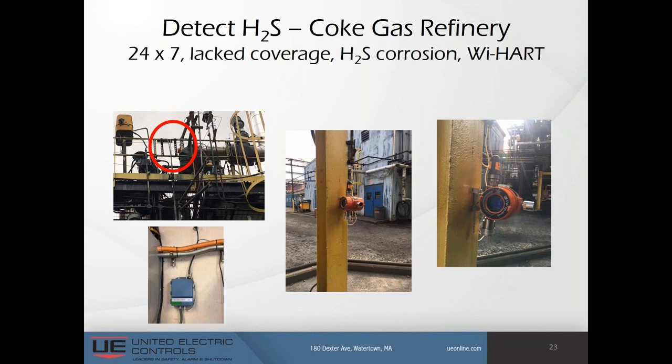In this coke gas refinery, the production of coke produces numerous hazardous byproducts such as toxic hydrogen sulfide. As we've learned, H2S is lethal even in minute concentrations. This customer needed to run 24/7, lacked gas detection coverage, and was concerned about H2S causing wire corrosion. They already had a WirelessHART network in place. The WirelessHART gas detector provided a quick, cost-effective additional layer of personnel protection against toxic H2S, and devices could be easily deployed and added to the existing network. Wireless was absolutely necessary because of the H2S wire corrosion issue.